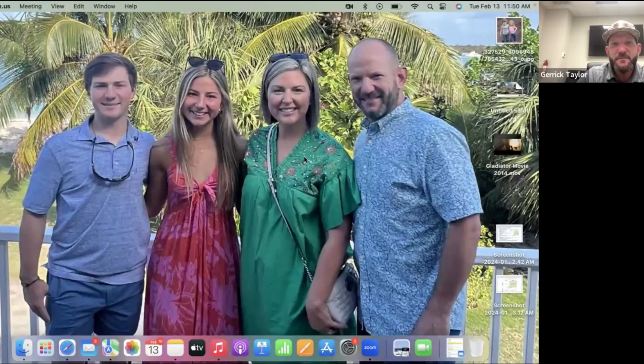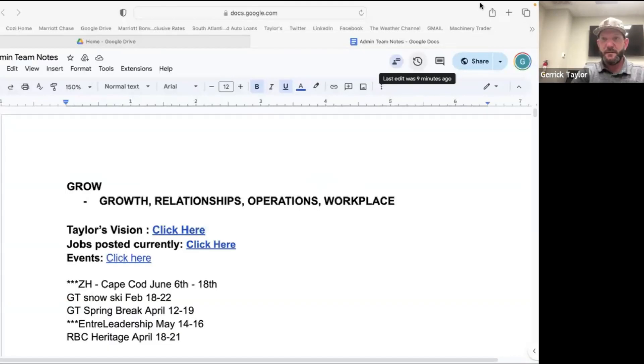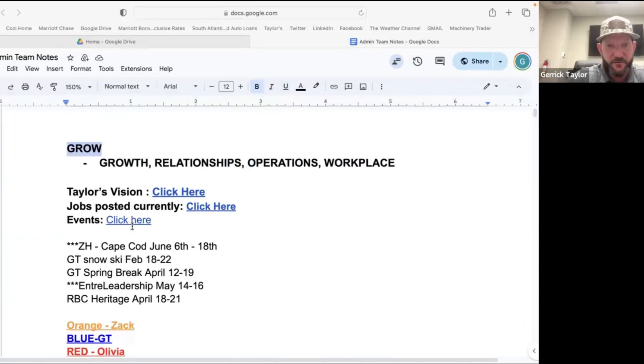Let me share my screen. So there at the top you can see that's just there all the time — some of our new training platform. So every Thursday there'll be a growth training, then something about relationships the next Thursday, the third Thursday of the month will be about operations, the fourth Thursday about workplace — all centered around the word growth, which is one of our core values. You can click on our vision at any time.